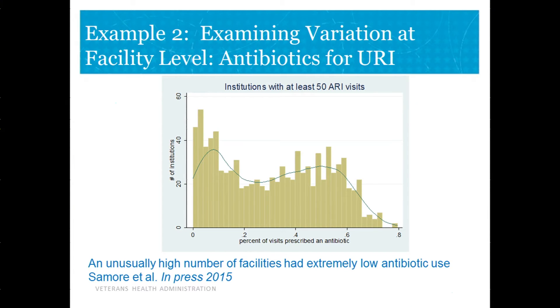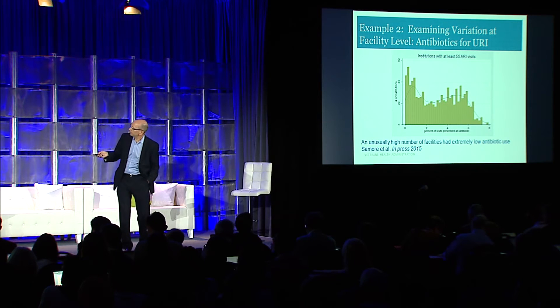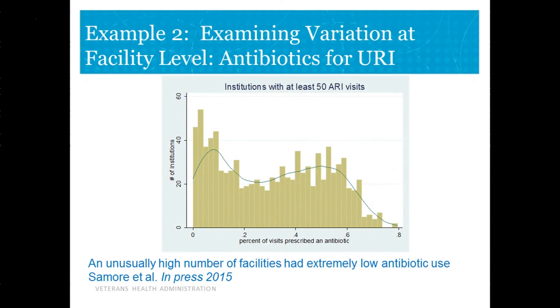When they examined antibiotic use across facilities, they saw substantial variation across our 900 facilities in terms of how likely you were, if you presented with an upper respiratory infection, to walk out with an antibiotic. But when they looked at this data, it actually suggested maybe we're not quite so bad, because there appeared to be a large group on the left where the risk of getting an antibiotic was less than 20%.